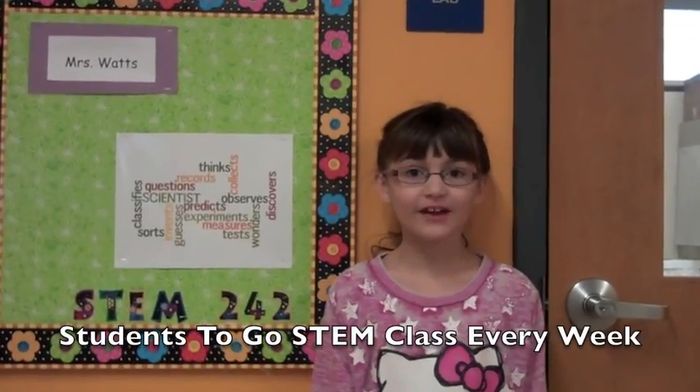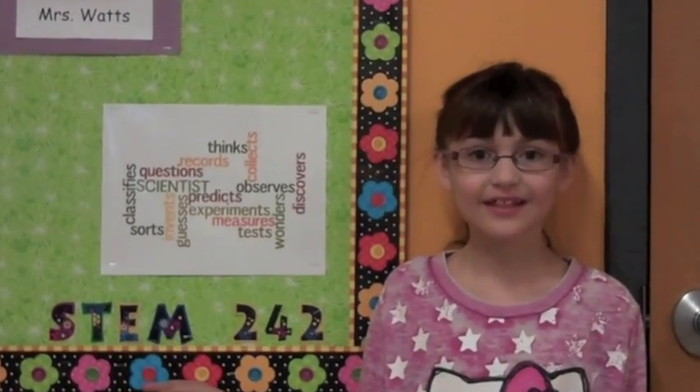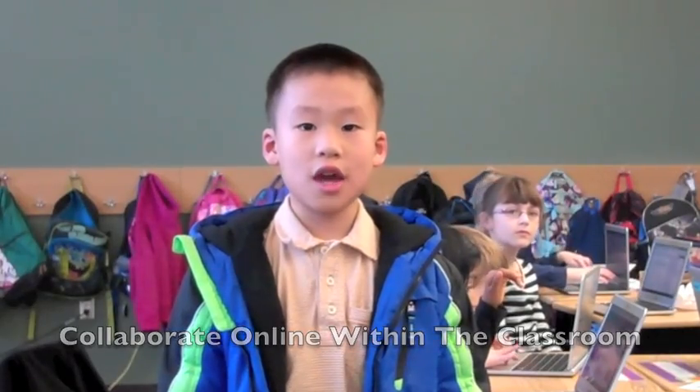We go to a special area class called STEM. It stands for Science, Technology, Engineering, and Math. Sometimes we collaborate and work online together.